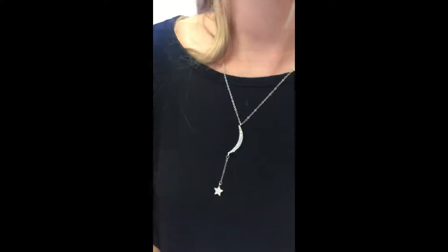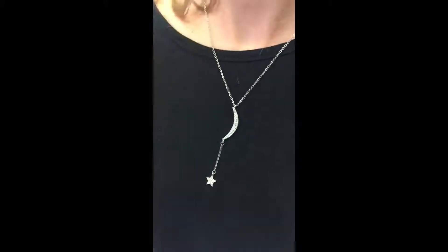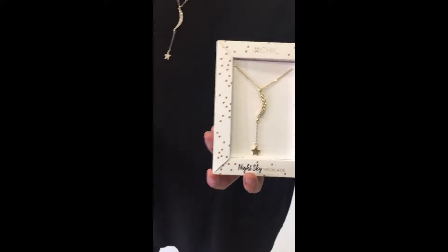The assortment has gold and silver. On Kelly, this one has a paved moon and then a hanging star — adjustable necklace — in really pretty packaging, silver and gold as well to go along with these.